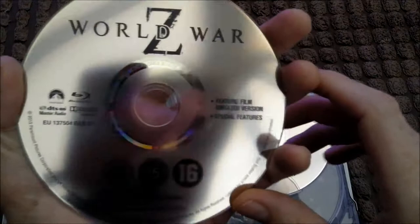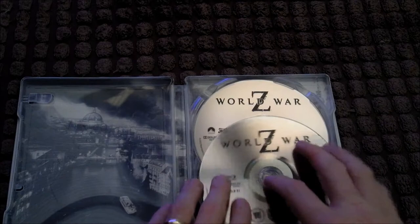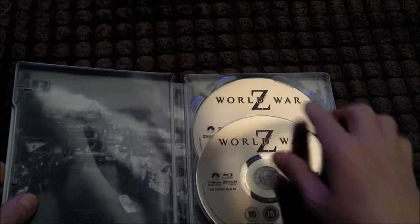Two discs in this — Blu-ray. It's the feature film with the unrated version with special features. And on the second disc you've got the theatrical version. So this is the Blu-ray 3D — the other one's not 3D. So you can watch the theatrical version in 3D, or the unrated version in 2D. I didn't even look at the artwork behind it — nice black and white picture there.